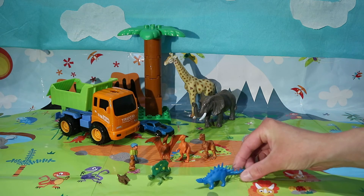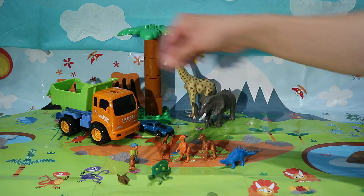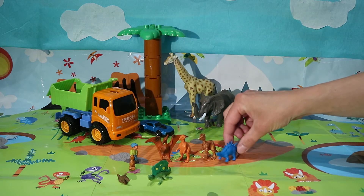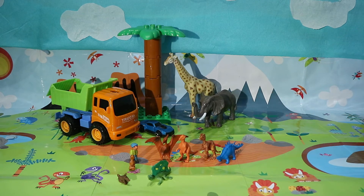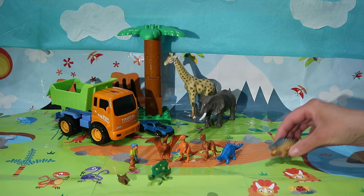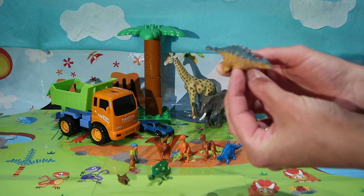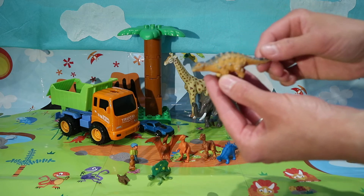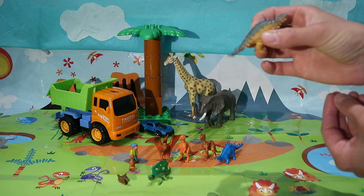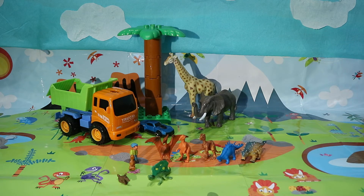Then comes kentrosaurus. As you can see, a similar size to our older dinos, just maybe a bit shorter. And then comes ankylosaurus — we all know ankylosaurus, don't we, with loads of armor on his back and a bony tail.